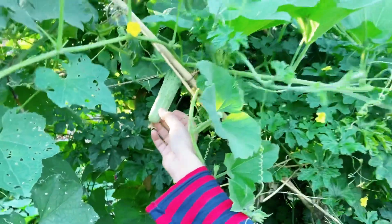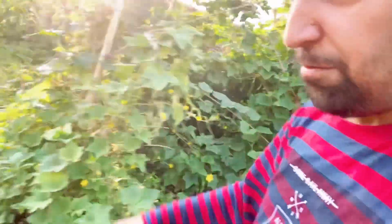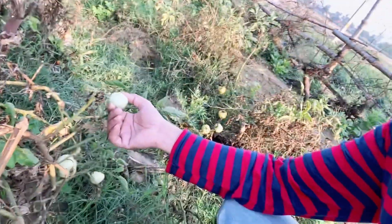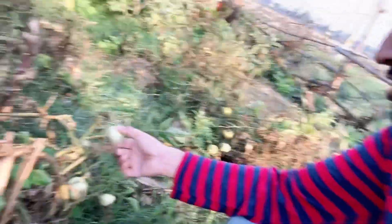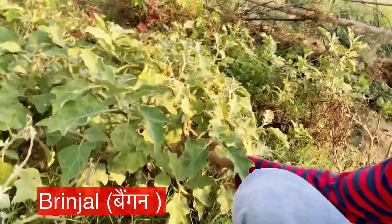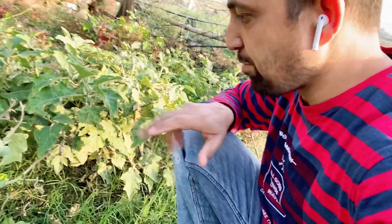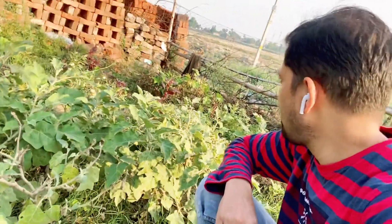There are tomatoes too — you can see they are dry but green in color, looking very fresh and really fresh. And this is a small brinjal plant. There is only one brinjal right now because the plant is old. They will regrow it, and once they do, it will grow fresh brinjal again.